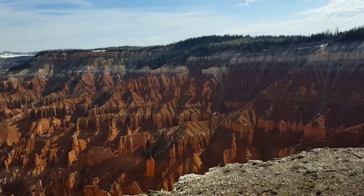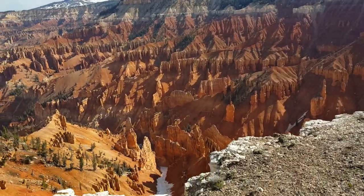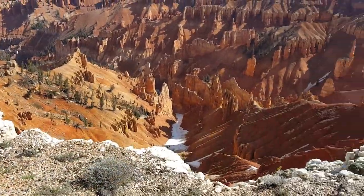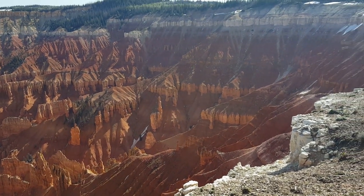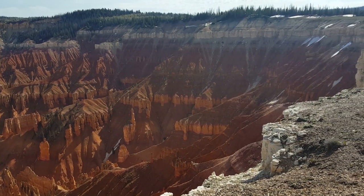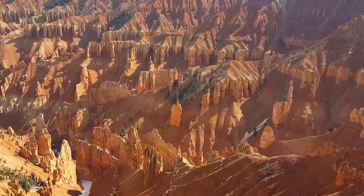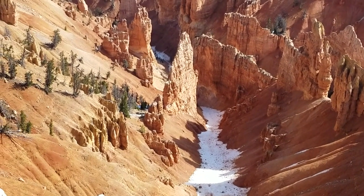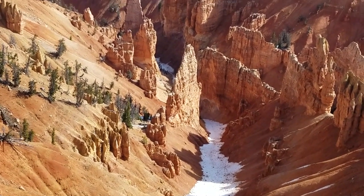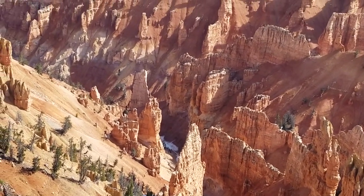Oh my goodness, gosh — I'm sure this isn't going to show just how beautiful this is. The amphitheater here is three miles wide and 10,000 feet in elevation.